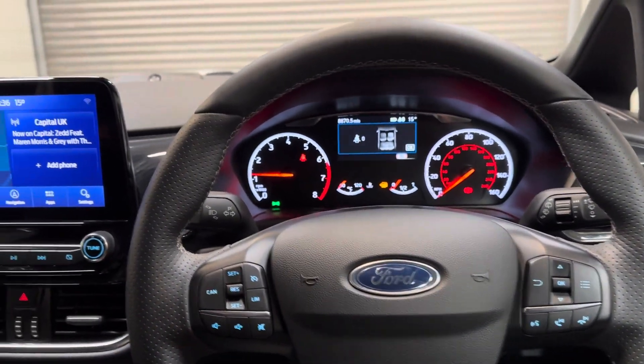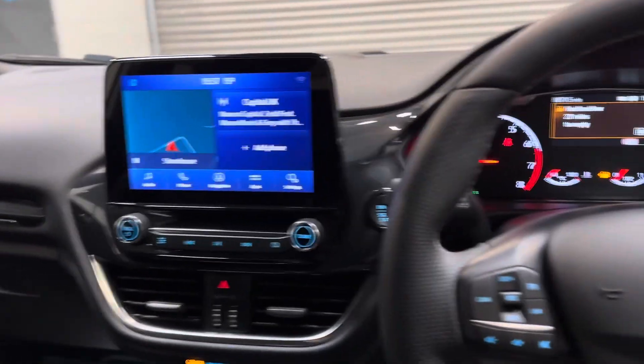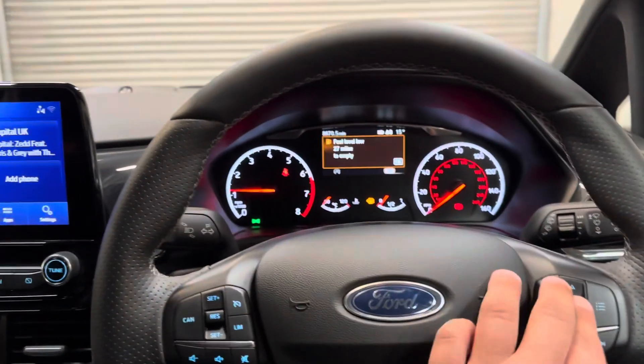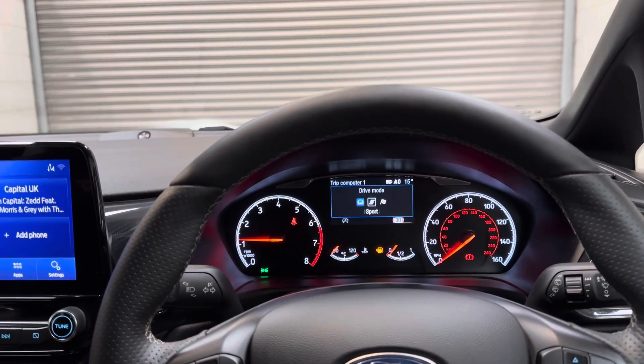It also features a heated windscreen, heated steering wheel, heated seats, cruise control, reversing camera, and driver-select modes so you can change the drivability of the car.